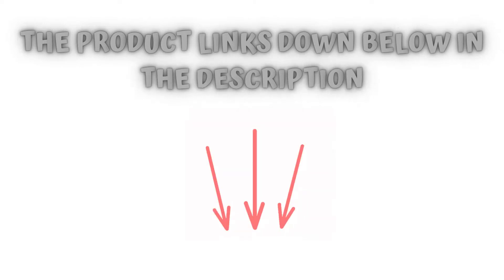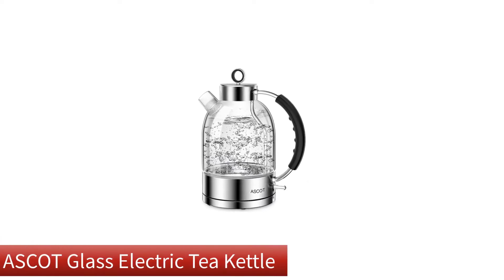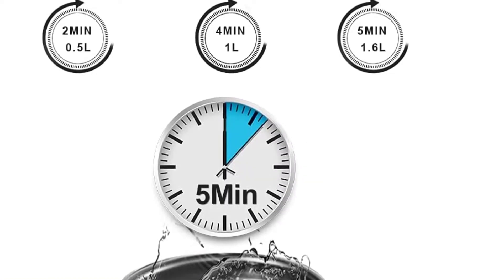Check the product links below in the description, and don't forget to hit the subscribe button. So let's get started. Our overall best for the money pick is the Ascot Glass Electric Tea Kettle. The best glass tea kettle would be ones that are easy to maneuver, and one of them would be this one that Ascot is offering.